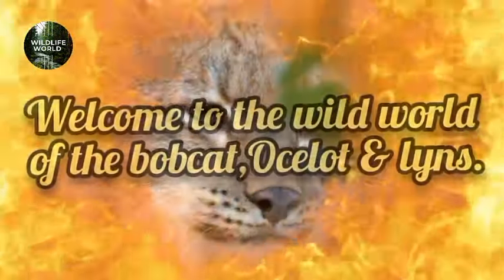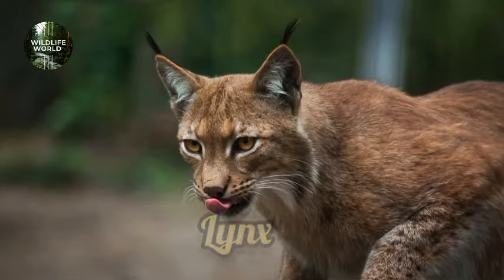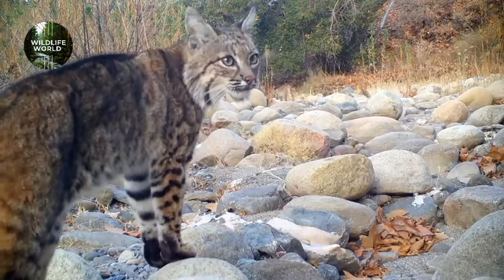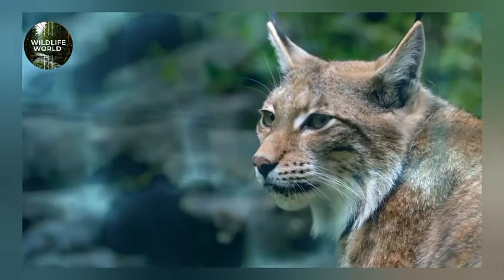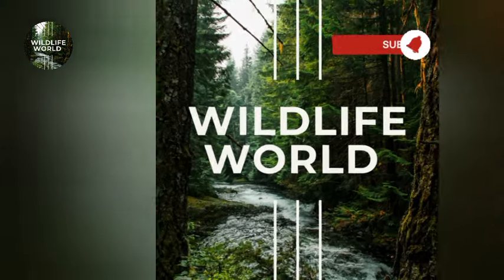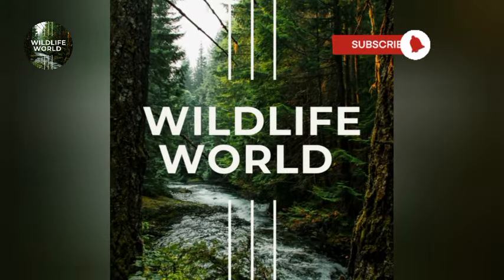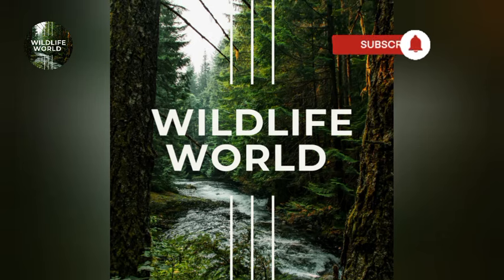Welcome to the wild world of Bobcat, Ocelot, and Lynx — one of North America's, South America, Asia, and Europe's most elusive and skilled predators. In this video, we'll uncover the secrets behind what makes this cat such a successful hunter. Don't forget to subscribe to Wildlife World and ring the notification bell. Your support helps us bring captivating content. Stay tuned for more adventures.